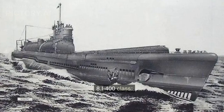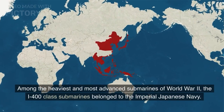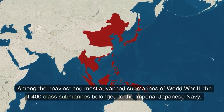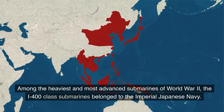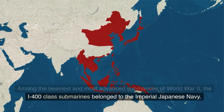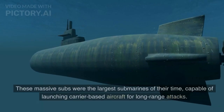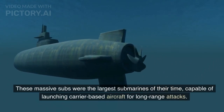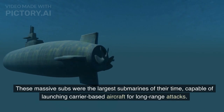Number 8: I-400-class. Among the heaviest and most advanced submarines of World War II, the I-400-class submarines belonged to the Imperial Japanese Navy. These massive subs were the largest submarines of their time, capable of launching carrier-based aircraft for long-range attacks.